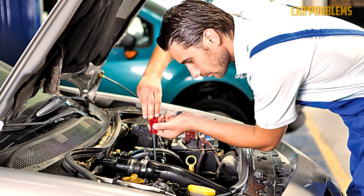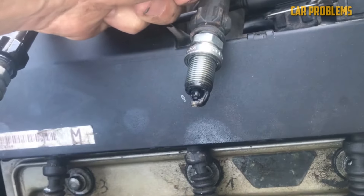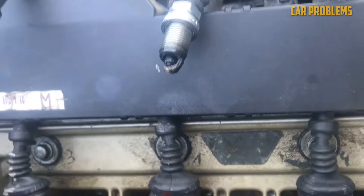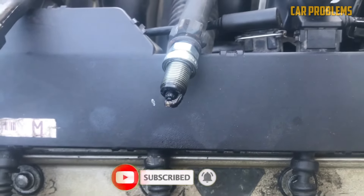By no means are these steps easy — even trained mechanics struggle to identify the source of oil on spark plugs, and it might take some time for the diagnosis. Contact a professional if you are unsure of your actions; it's the only way to guarantee that there won't be any additional harm. Hope the information was useful — if so, please press the like button and subscribe to the channel.